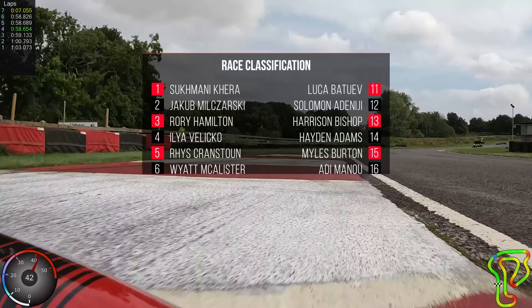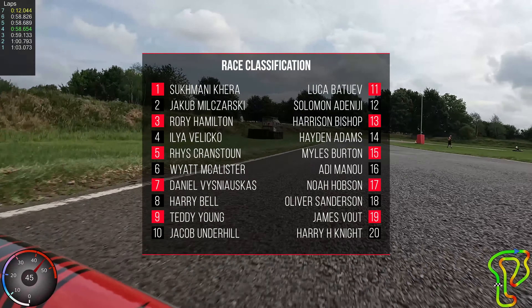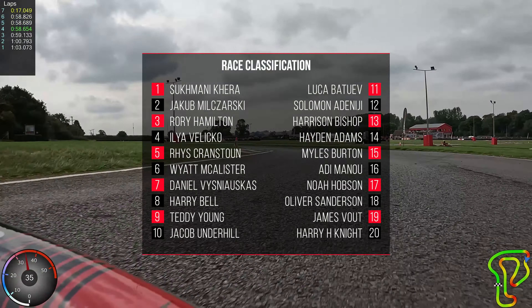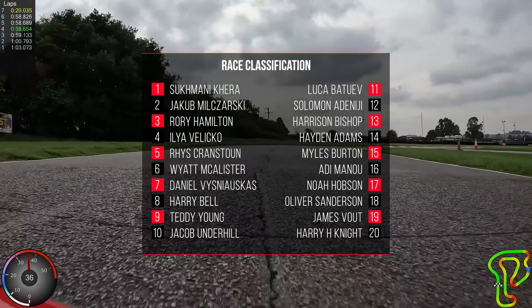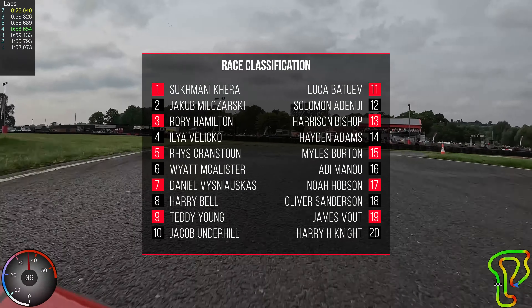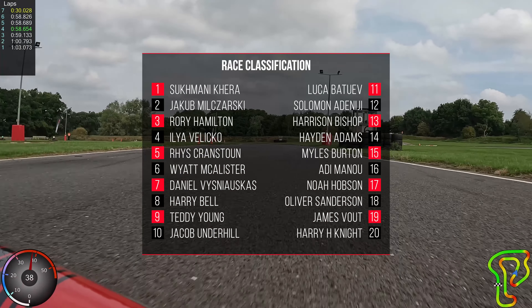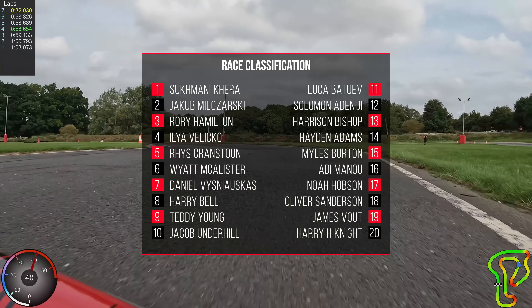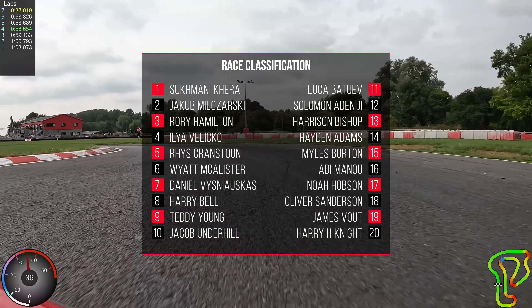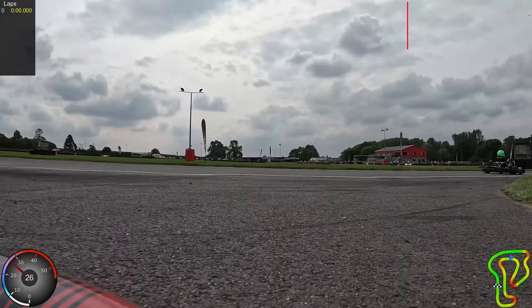It was a bonus to be in the pre-A final — and your first pre-A final as well, actually. Here is the race classification: Submani Kira got first. Jakub Mugzarski got second. Rory Hamilton third. Ilya Valikor fourth. Rhys Cranston fifth. Wyatt McAllister sixth. Daniel Vysniaskar seventh. Harry Bell got eighth. Teddy Young ninth. Jacob Underhill tenth. Olly did get 18th because James and Harry had a bit of an incident — I think James spun and Harry went into him — so you picked up two positions just on the final lap.